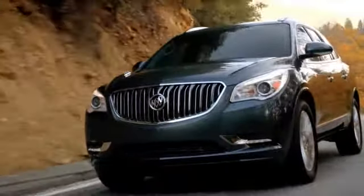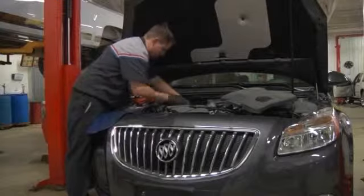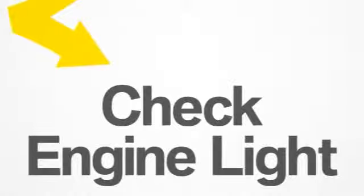So if your dash is illuminated by a check engine light, don't wait for a system failure to look into it. A visit to our service center could help you avoid costly repairs and help keep your vehicle running smoothly.